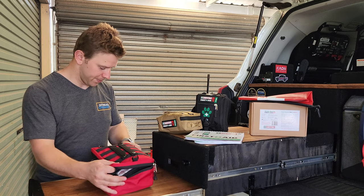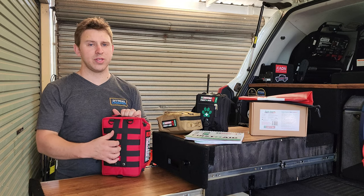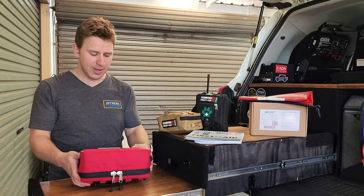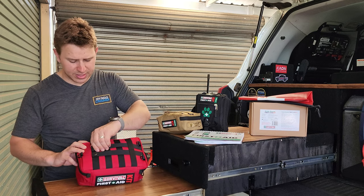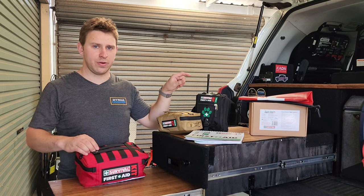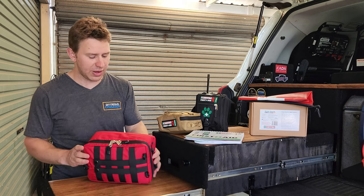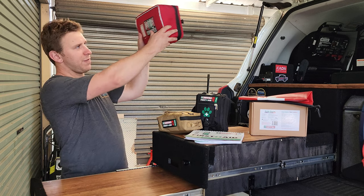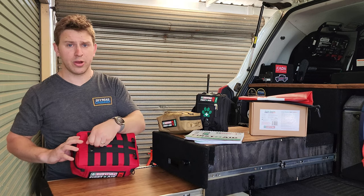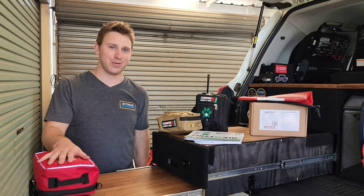One thing that sets these kits apart is the webbing on the back, which makes it very easy to fix to things. They also come with MOLLE-style attachments you can use for cargo barriers — I've got a Canine Pet Barrier in my car and I can attach it directly to that. When anyone looks in the car they'll see a big red first aid kit in plain view, easy to grab from the back seat. Pull it off and you're running to your first aid scene looking like an absolute hero.